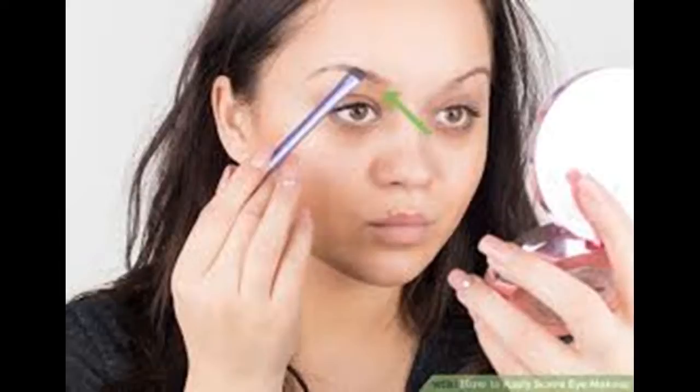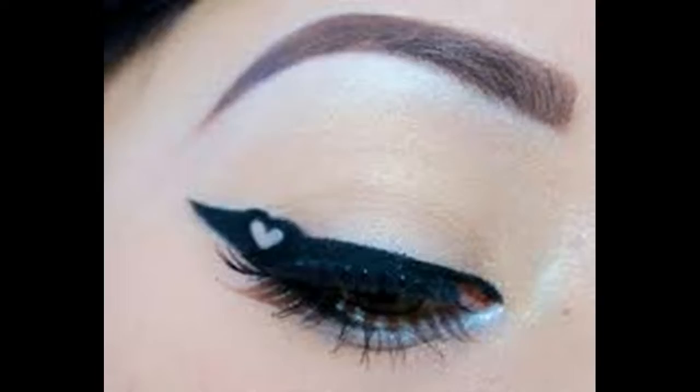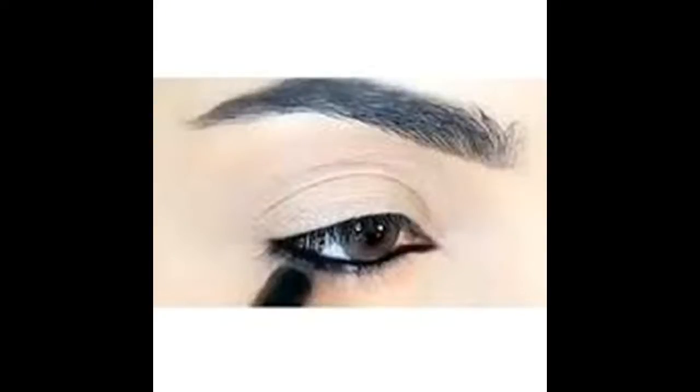Apply eye shadow. You can use one color or several. Here's a basic three-color plan. Apply a medium color on your eyelid — the area running from your eyelashes to your crease, the slight dip between your eyelid and your brow bone. Pick a medium pink, light brown, or any other middle-of-the-road hue for this area.